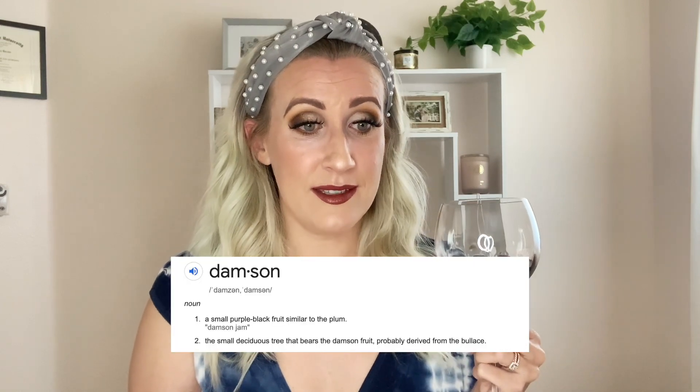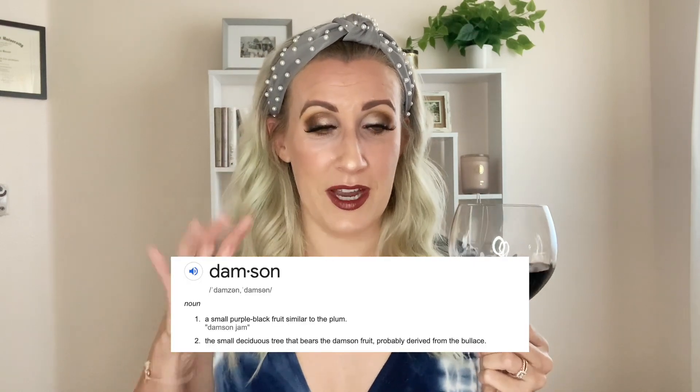I don't know what damson is. Blackcurrant I'm still kind of getting familiar with. Chocolate nuances — that's kind of interesting, kind of sounds a little different to be honest for a cab. I am a huge fan of cabs, so I'm excited to jump into this.